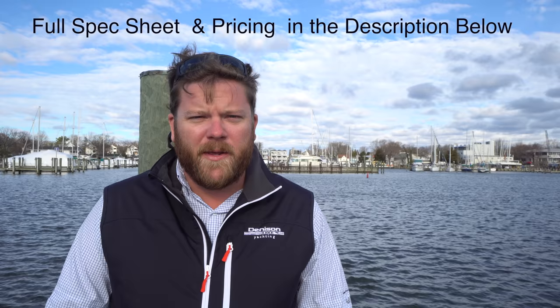Hi, this is Wiley Sharp with Denison Yachting. Today I want to take you on board a 2016 Fountaine Pajot Ipanema 58 I have listed for sale down in the Virgin Islands. The boat is part of a crewed yacht charter program and she's been very well maintained since new — I was very happy with the overall condition when I went on board her this week.